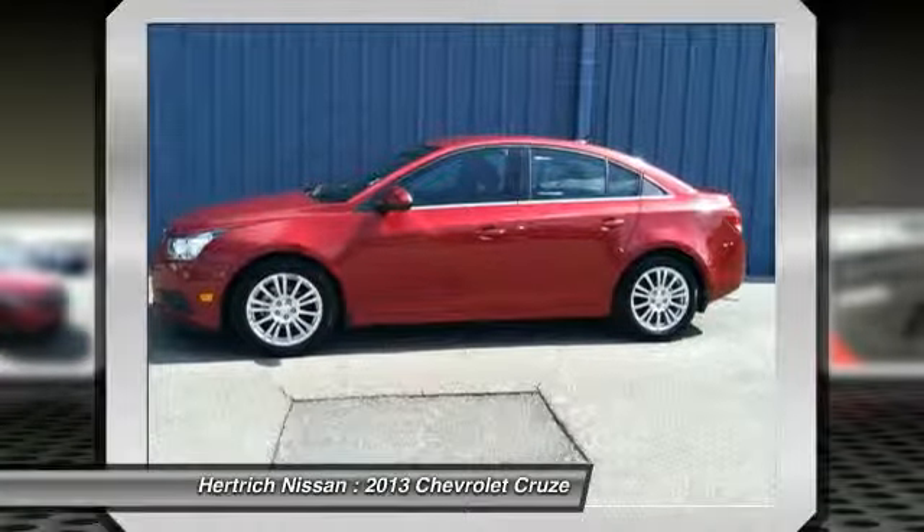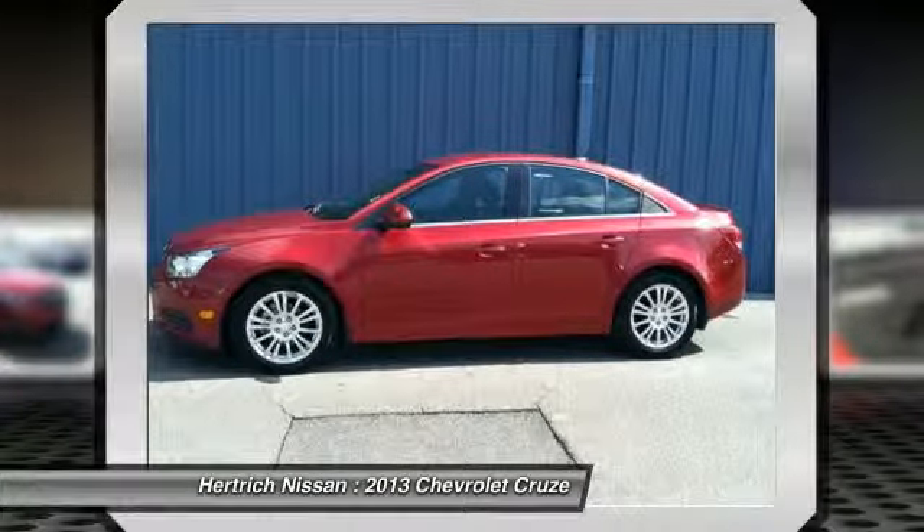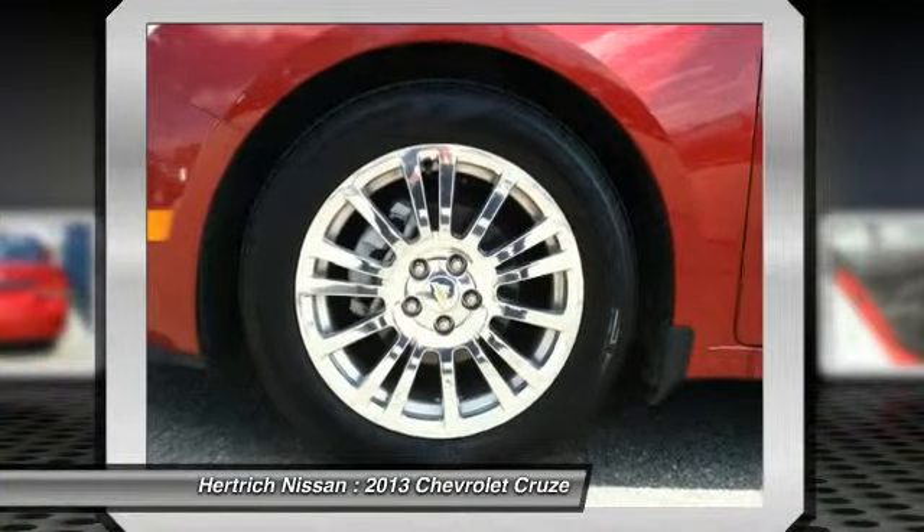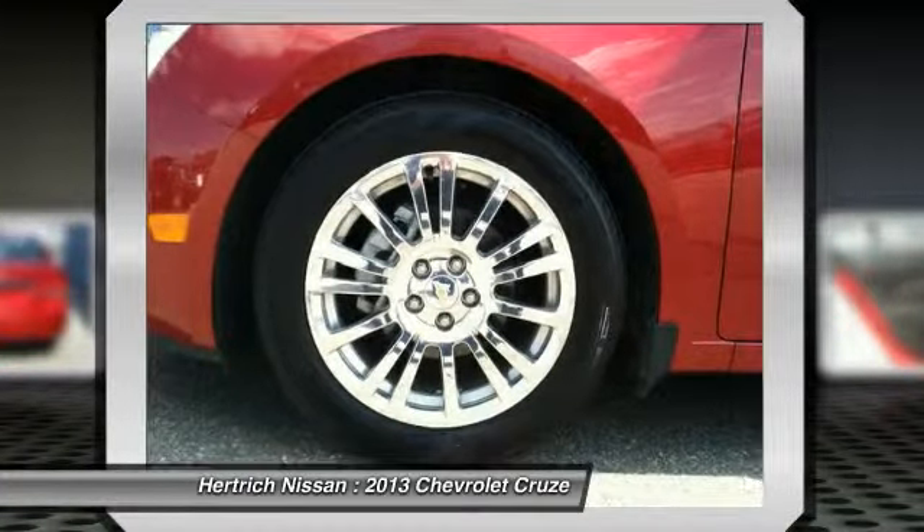More information about the 2013 Chevrolet Cruze: the compact sedan segment is a crowded one, and Chevrolet is strengthening its game with the 2013 Cruze.